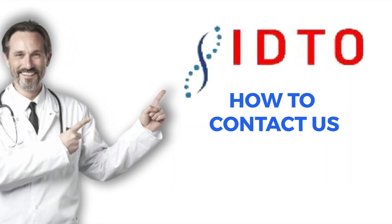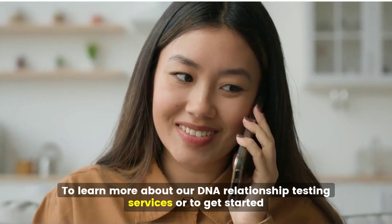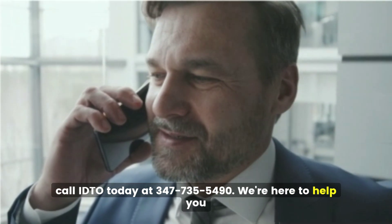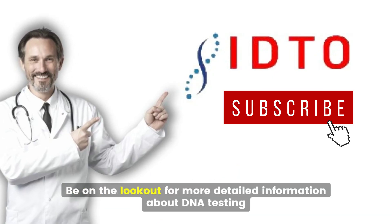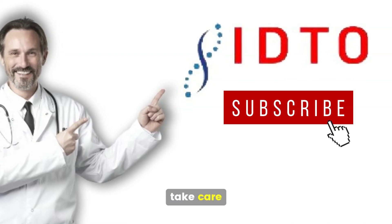To learn more about our DNA relationship testing services or to get started, call IDTO today at 347-735-5490. We're here to help you. If you found this information helpful, please click the like and subscribe button below. Be on the lookout for more detailed information about DNA testing. Until next time, take care!